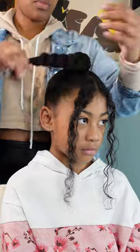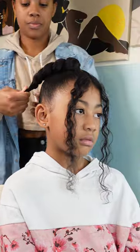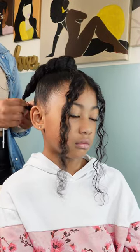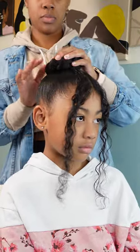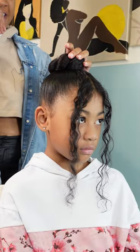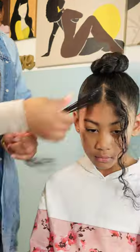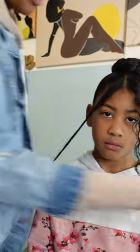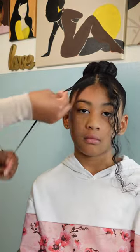Instead of securing this bun with a rubber band, I secured it with a couple of bobby pins — at least three, one on each side of the bun to make sure it's not going to come out. Kailani is very active and loves to run around, and she always comes back with whatever hairstyle I put in her hair completely sweated out and frizzed out. She never comes home the way she left, and that's probably why she prefers just a regular bun or ponytail.